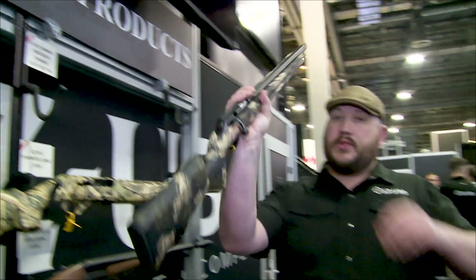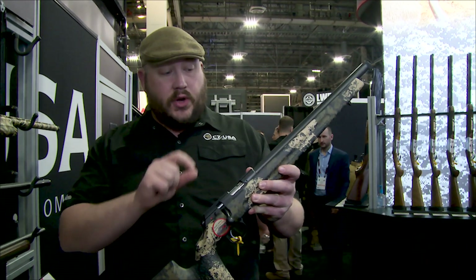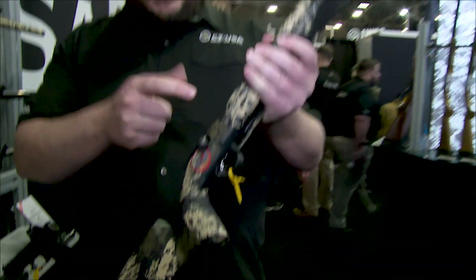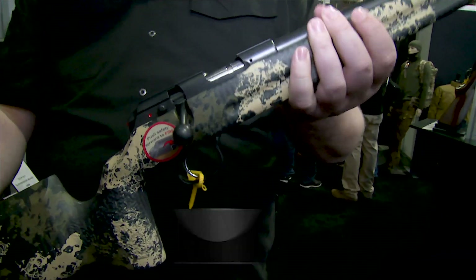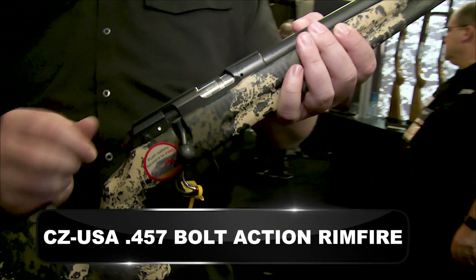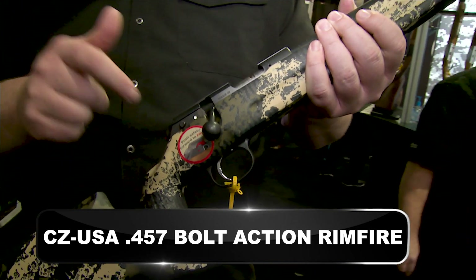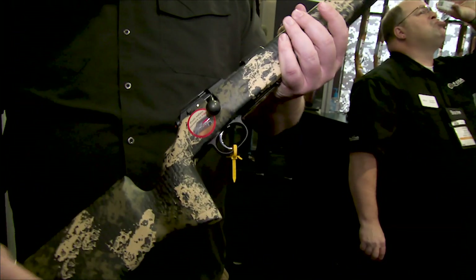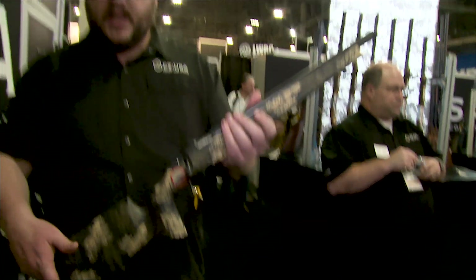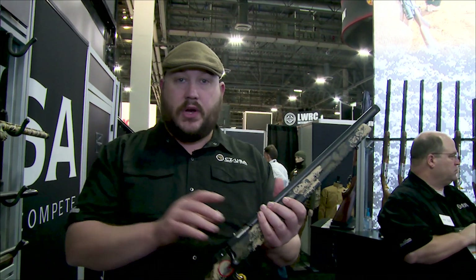A big deal for us is the 457, a rimfire platform that replaces our 455. It has the same interchangeable barrel system, same magazine system, but a much shorter, thinner action. It features a push-to-fire safety, reduced bolt rotation, and a fully adjustable trigger — poundage, over-travel, and creep — just a lot of improvements we're really happy to bring from the 455, now called the 457.